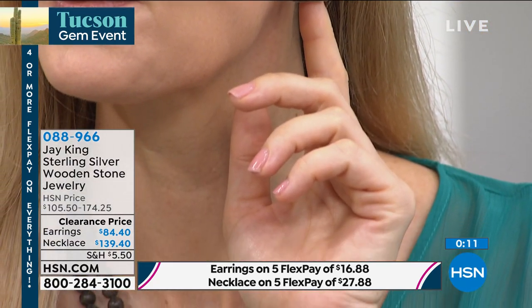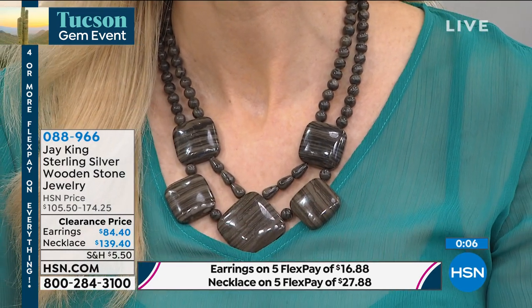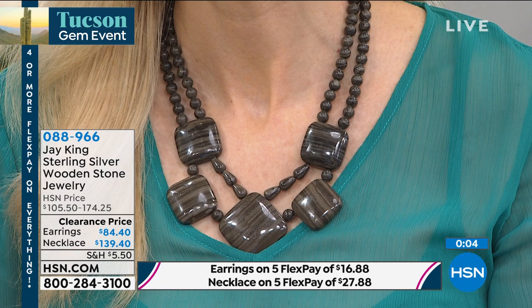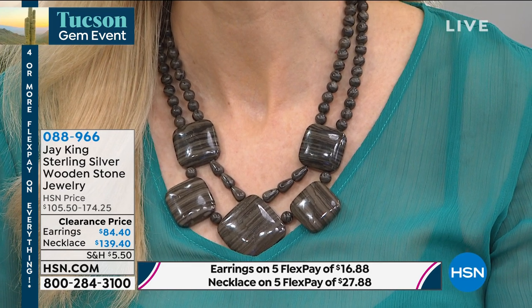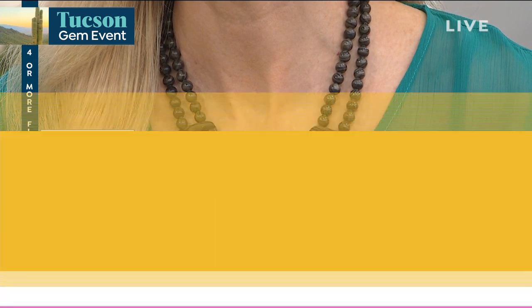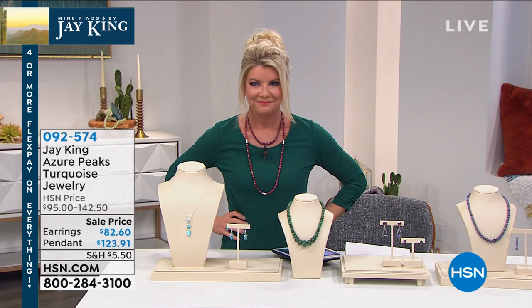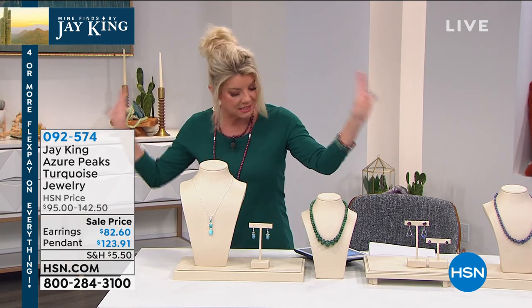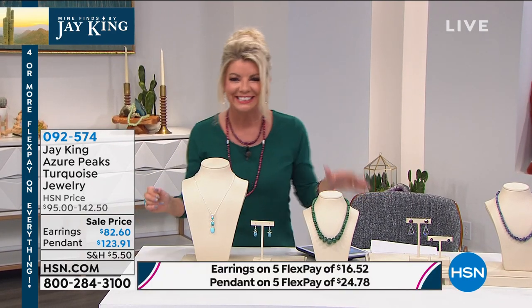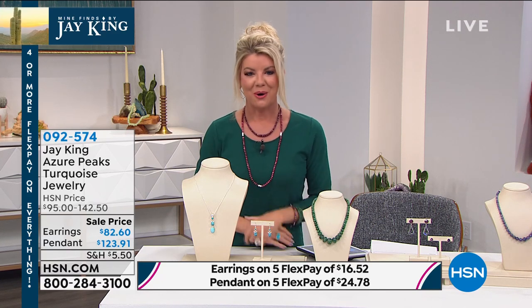Final call on both the wooden stone necklace and earrings — fewer than 200 left in both, going very quickly, item 088-966. The stri­ation and unique markings from mother nature are what give it that petrified wood appearance. Coming up a little later: brand new genuine tanzanite tennis necklace — that's all I'm saying.